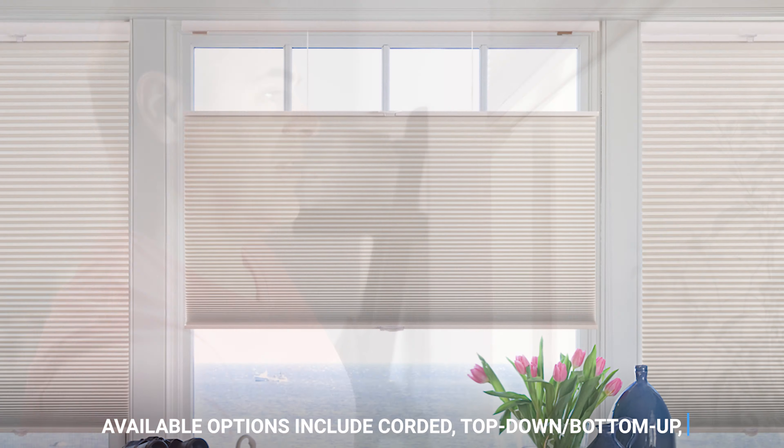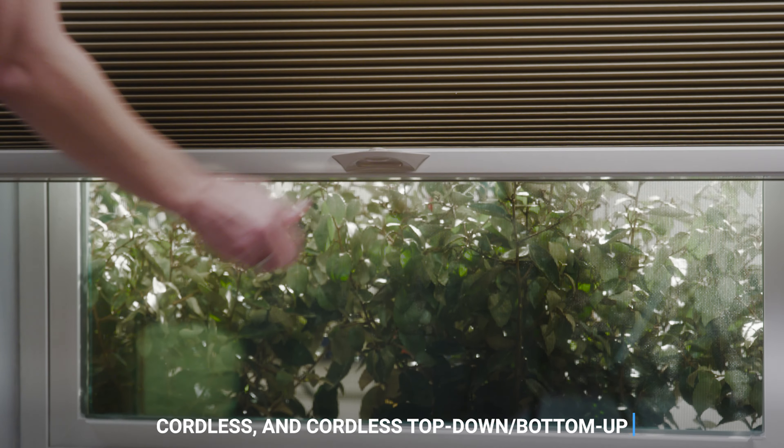Each shade is fully customizable with options such as corded, top-down, bottom-up, cordless, and cordless top-down, bottom-up.